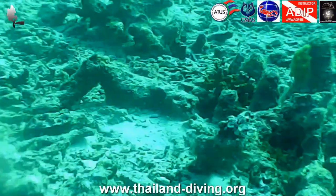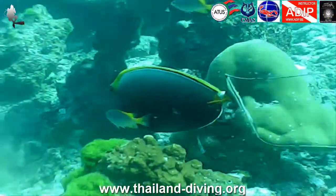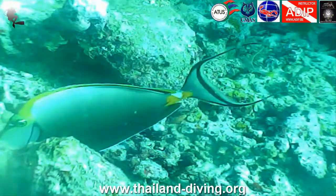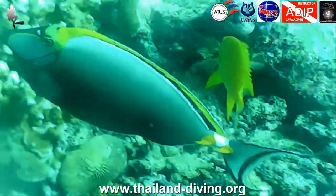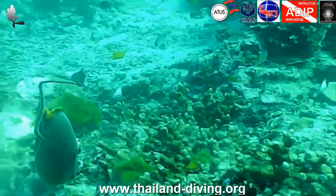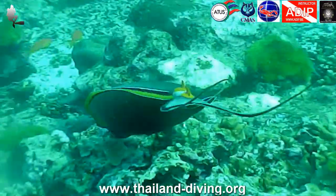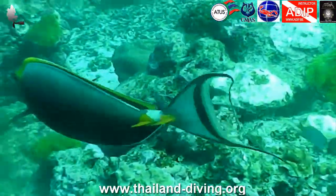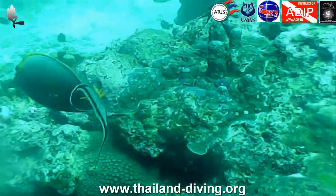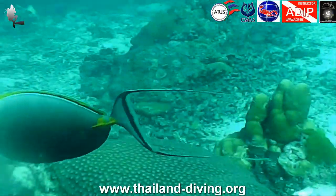Due to its shape, currents heading north always seem stronger than those heading south. Immerse yourself at the anchor line located in the southern bay. From there, let yourself be carried over the rock formations and coral gardens — a unique sensation. Watch the coral unfold under your fins. It is possible that tuna and trevally will disturb your vision.